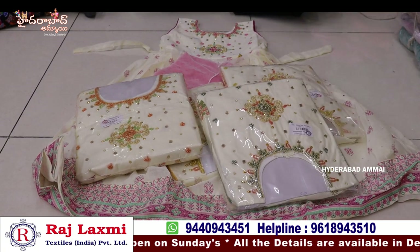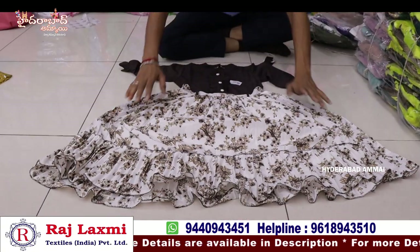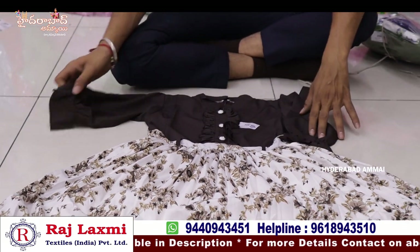Total fancy long length frock, this is only for 6-24 size. This is pure chandari silk fabric with digital print frock. This is a body shape with color balance.